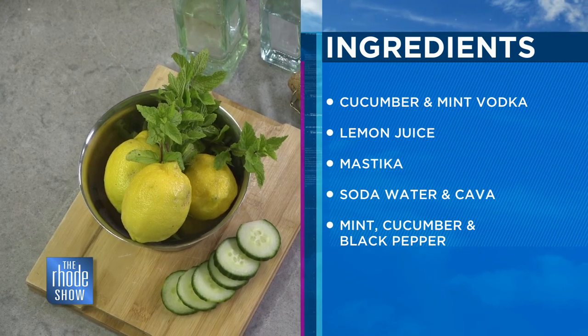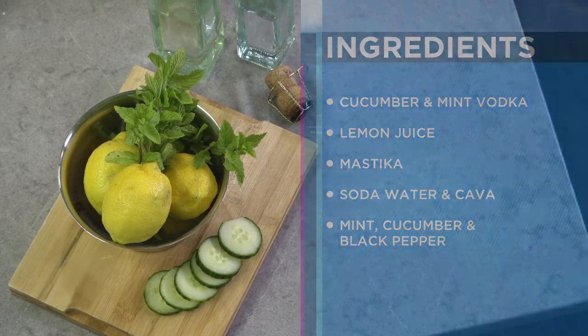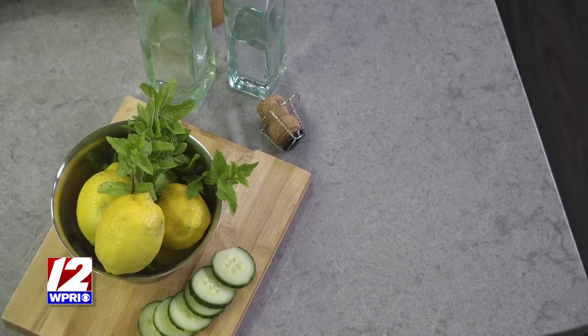We add in some fresh mint, a little bit of cracked pepper, some lemon. It's just a really refreshing drink. We top it off with some soda water and cava, the bubbly wine. Looks good.